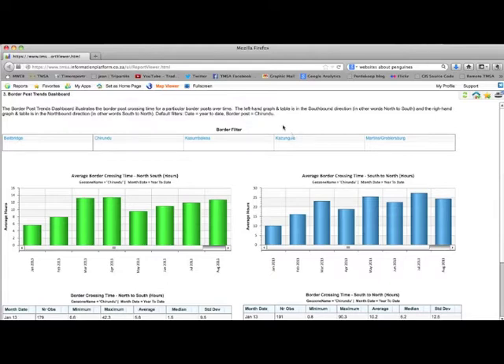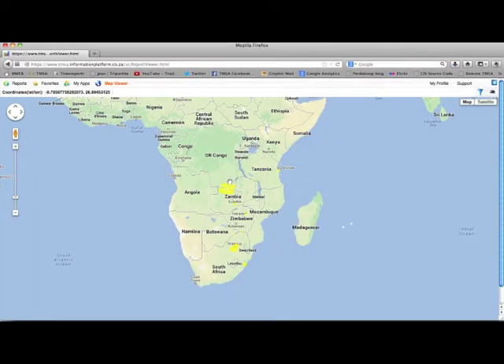Once logged in, the system opens on the Border Post Trends Dashboard. The Map Viewer can be accessed by clicking on the Map Viewer button. In the Map Viewer, geo-zones are applied to areas of interest, for example border posts and capitals, and the time trucks spend in these geo-zones are used for analysis.